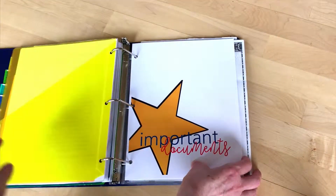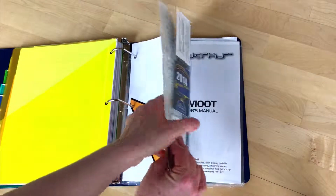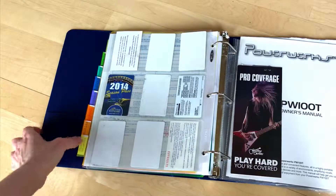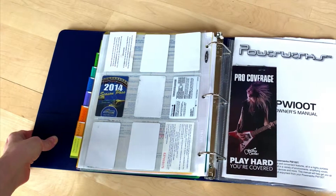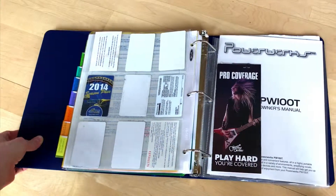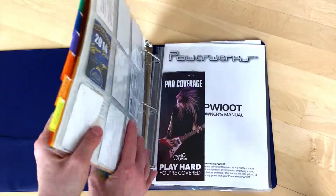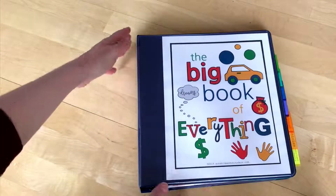And then important documents — this is where we keep his birth certificate, as well as pockets for all of those ASB cards and everything else that you don't want to get rid of. And then we also have his manuals for things that he needs to keep.